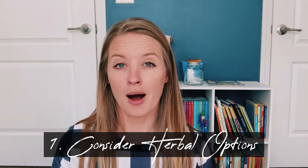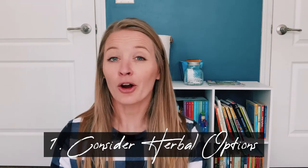Tip number one is to look at herbal options — herbal tinctures, syrups, sprays, those types of things. My favorite company that I have found for this is Organic Olivia. I will have everything linked in the description for you.